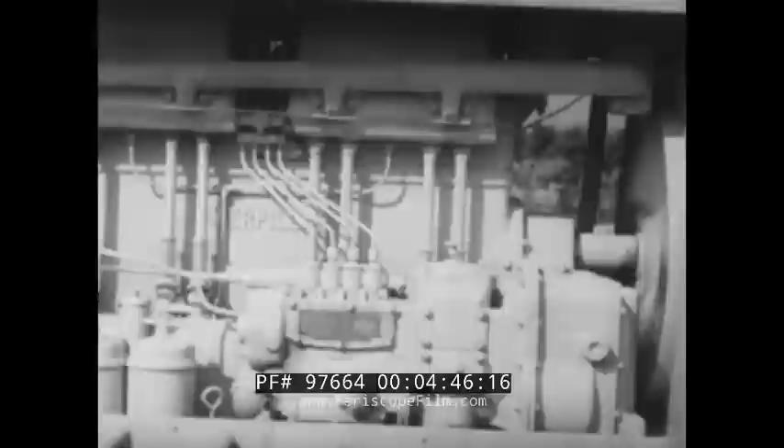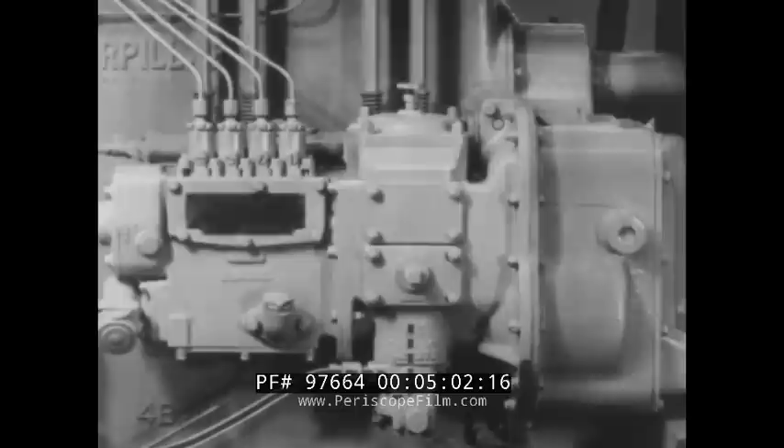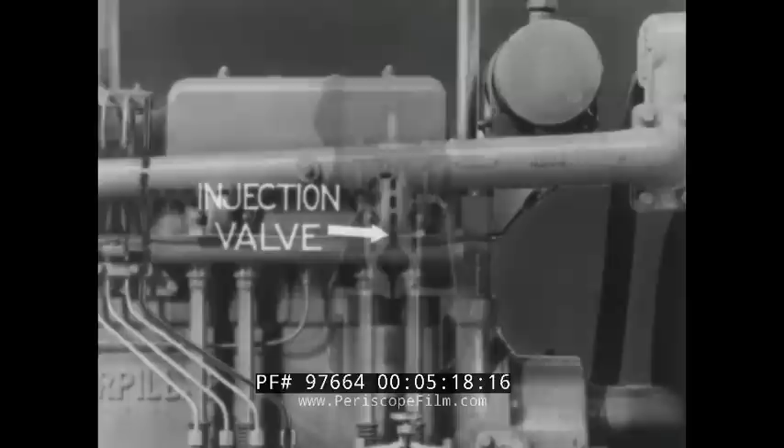One of the most important things in the care of your tractor is to keep dirt out of the tractor engine. To find out why, let's have a look at a Caterpillar fuel injection system. The fuel supply travels by gravity from the fuel tank to the fuel transfer pump. The transfer pump then forces it up through the fuel filter and into the fuel injection pumps. The pumps measure the fuel and force it through the injection valves where it's broken up into a fine spray and injected into the pre-combustion chamber.